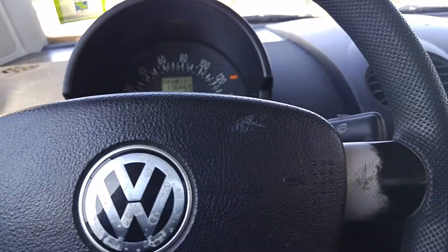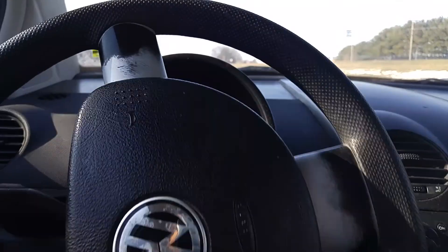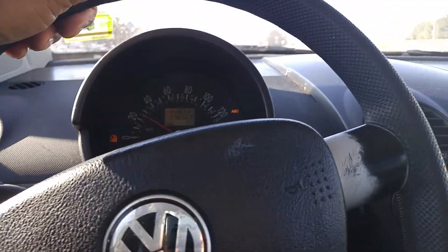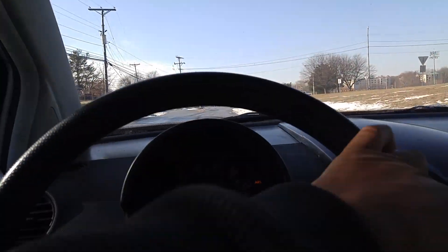Actually, the trunk's open. I opened it the other day and didn't close it back all the way. So that's it for the test drive — I'm not willing to go any farther.